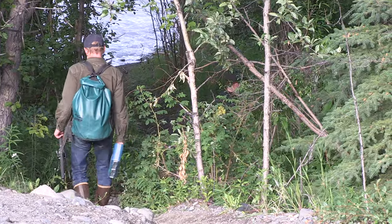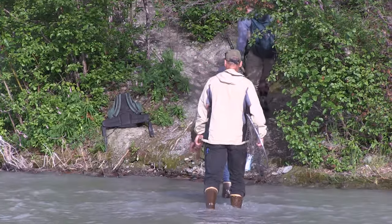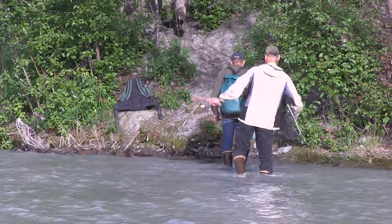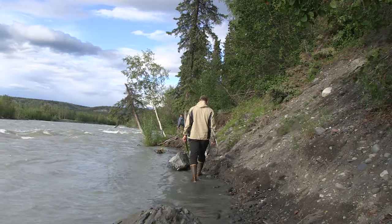The south bank trail crosses several side channels to access the Clutina River mouth, so hip boots might be necessary. Camping and fires are not allowed along these easements, and please be sure to pack out any trash. We recommend contacting the local ADF&G office in Glenallen if you have specific questions about access in this area.